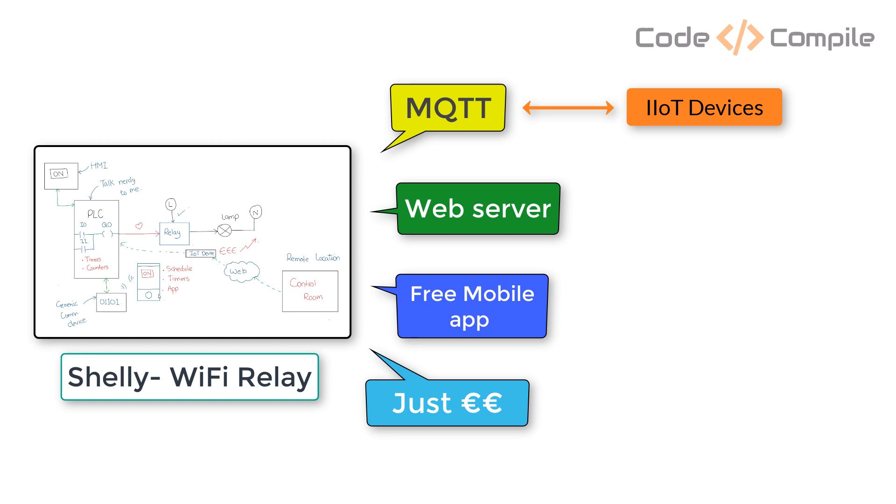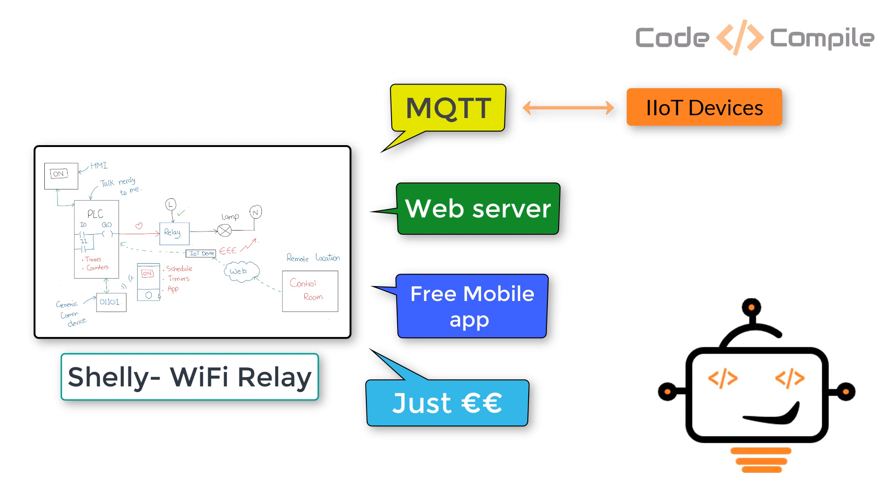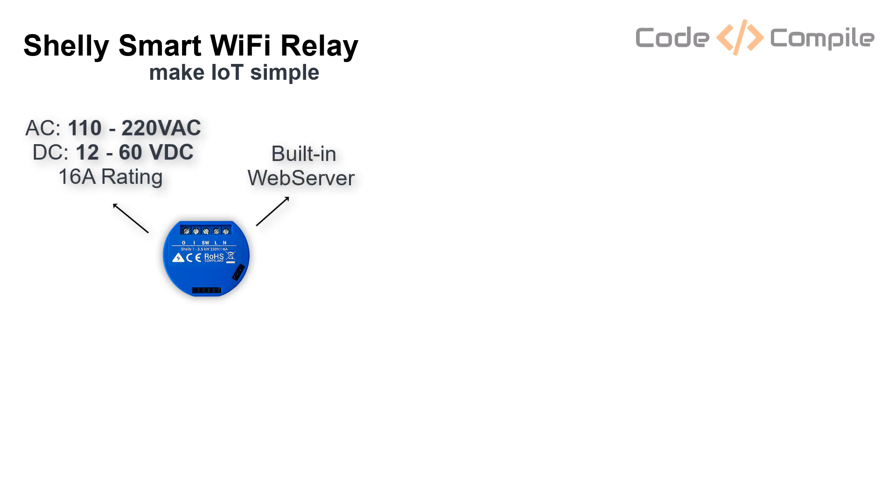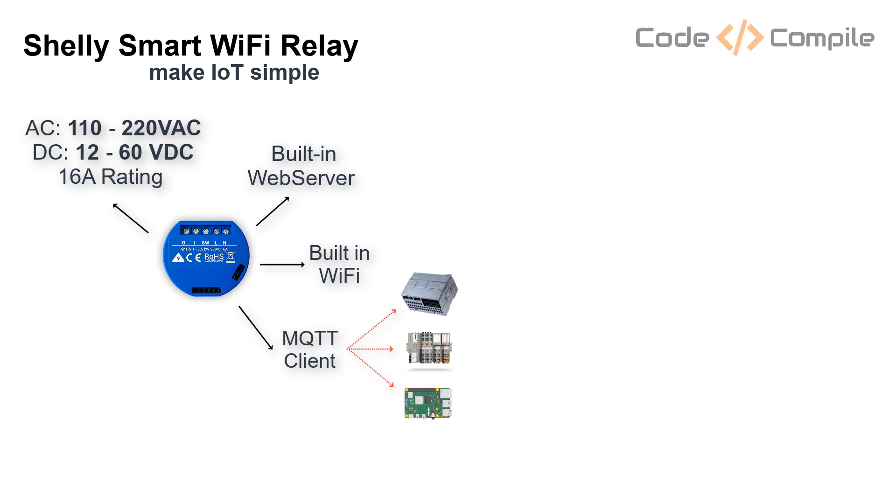Shelly offers a smart Wi-Fi relay with unimaginable cost — after all, why should PLCs have all the fun? This is Shelly's Smart Wi-Fi relay. It works on both AC and DC voltages. It has a built-in web server with timer and scheduler. It offers secure Wi-Fi connectivity and MQTT to control it with any IoT device that supports MQTT, like Siemens PLC, PLCnext, or Raspberry Pi. It offers adaptability to control it using any IoT device, for example Raspberry Pi or Revolution Pi.